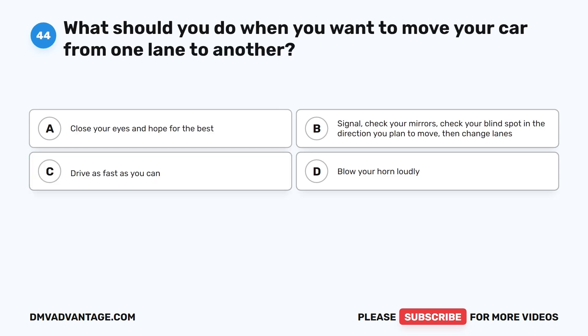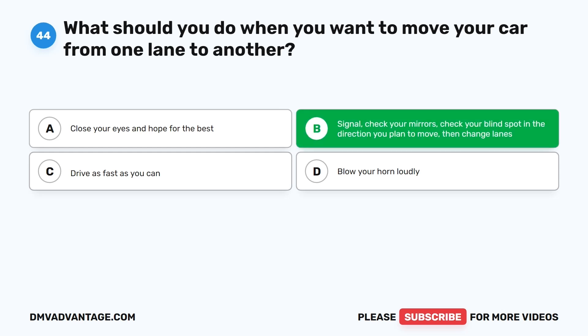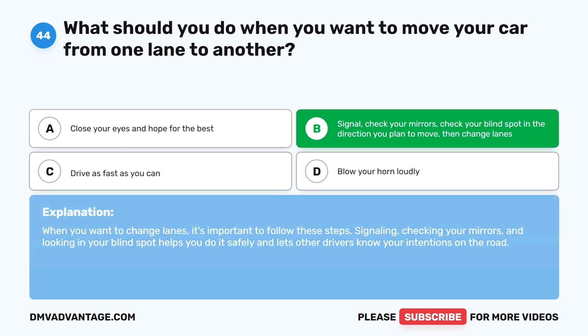Question 44: What should you do when you want to move your car from one lane to another? A. Close your eyes and hope for the best. B. Signal, check your mirrors, check your blind spot in the direction you plan to move, then change lanes. C. Drive as fast as you can. D. Blow your horn loudly. The correct answer is B. When you want to change lanes, signaling, checking your mirrors, and looking in your blind spot helps you do it safely and lets other drivers know your intentions on the road.